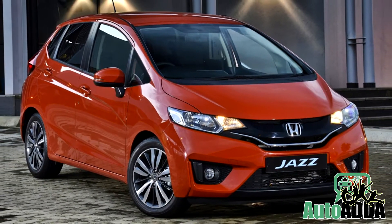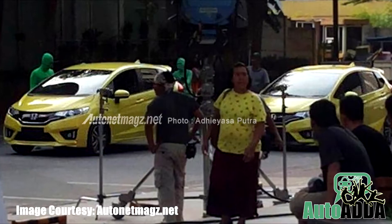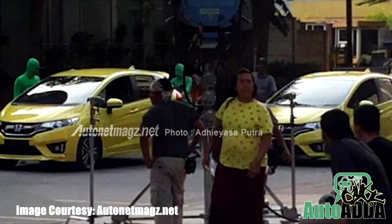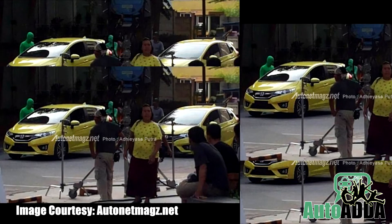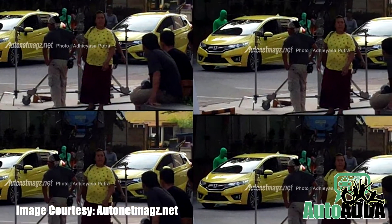Quite ahead of the India launch, new Jazz was spotted in Indonesia with a sportier body kit on sets of a TVC shoot. Available in the showroom since past one year, this new sporty version for Indonesia is actually developed to push the sales after this long tenure.